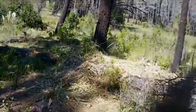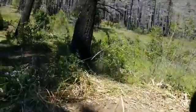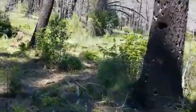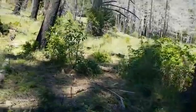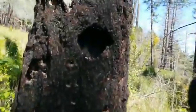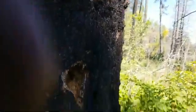When woodpeckers make their dens, flying squirrels might use them, types of owls might use them, regular squirrels, all kinds of different birds. Let's look — I'm watching out for the poison oak, that's why it's taking me a while to get there.